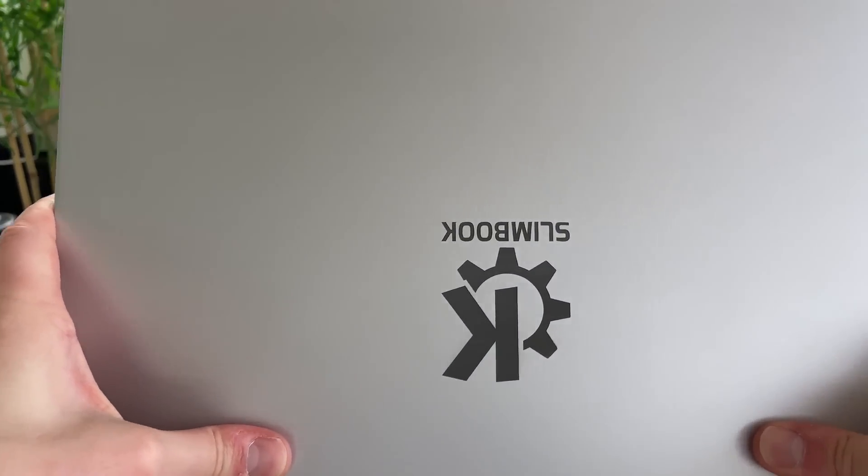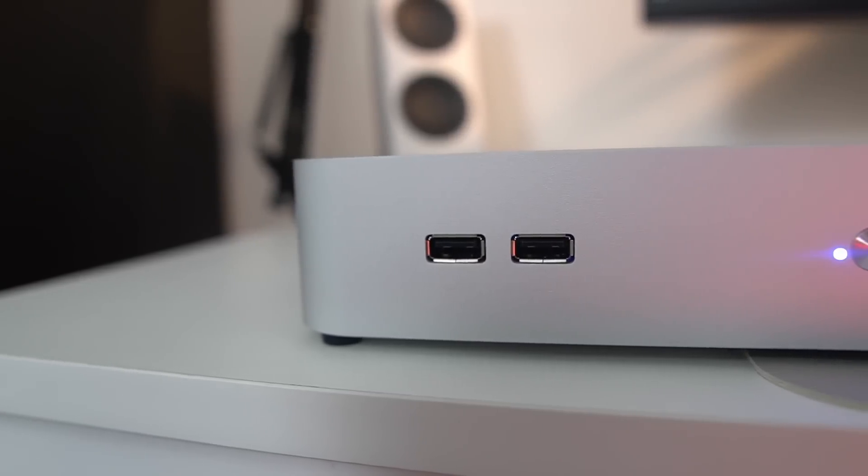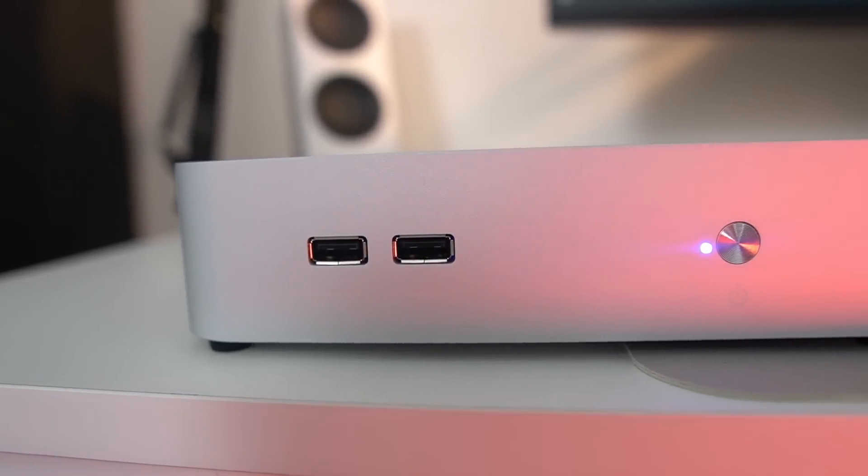This video was made possible by Slimbook — a Valencia-based company in Spain that makes Linux laptops and desktops in all form factors, keyboard layouts, price points, and performance levels. I only use their desktop and laptops nowadays and they are really good. So if you need a new device running Linux out of the box, check the link in the description below.